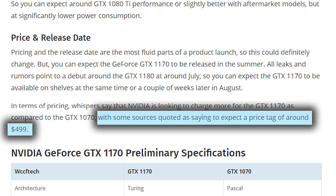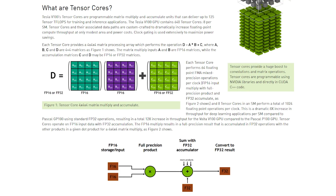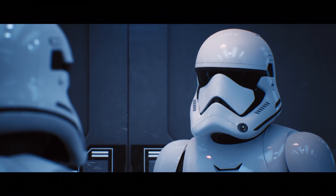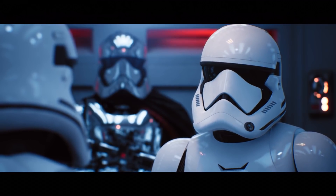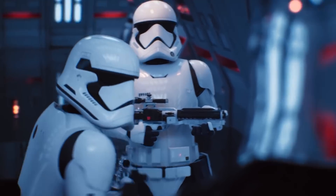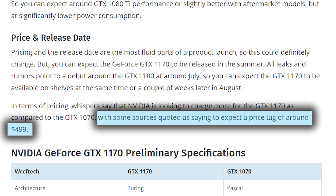Of course, that is unless NVIDIA is including Tensor cores, which I've discussed a little in the past, as they're the cores that seem to be what makes their newest real-time ray tracing possible. Unfortunately, none of these leaks seem to hint at that as a possibility, but here's to hoping that's the main reason for the price jump.